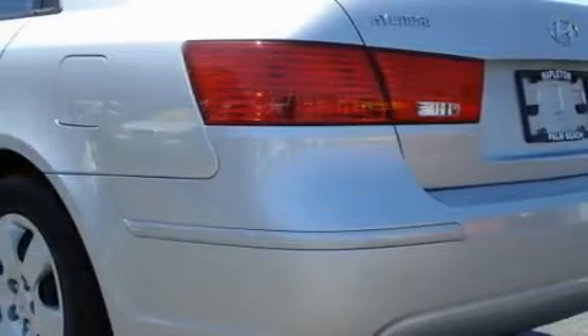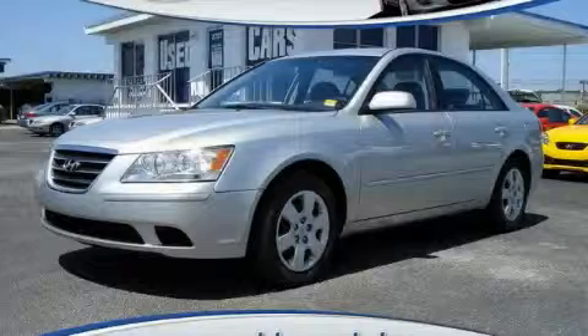With an EPA estimated rating of 32 miles per gallon on the highway, it's easy to see how you can save. Stop by today and test drive this car for yourself.